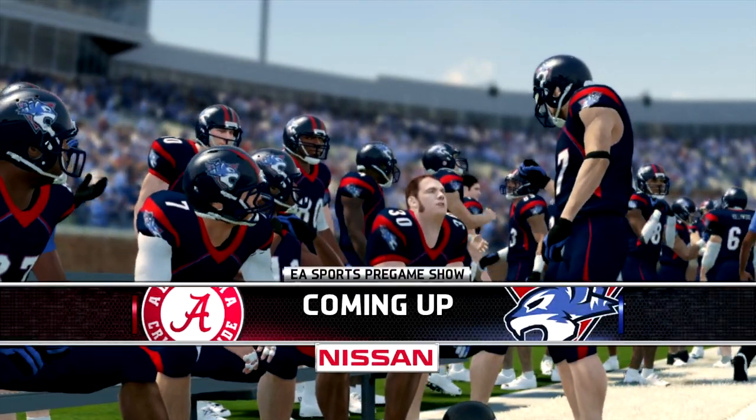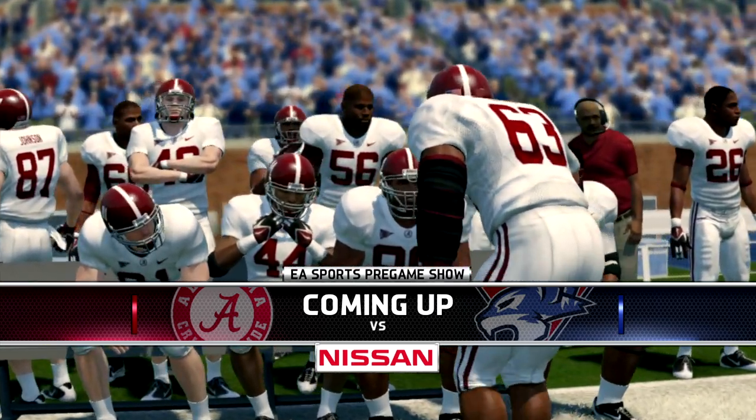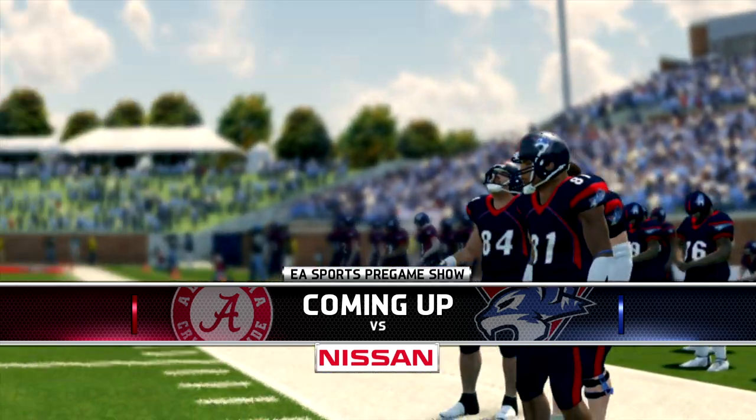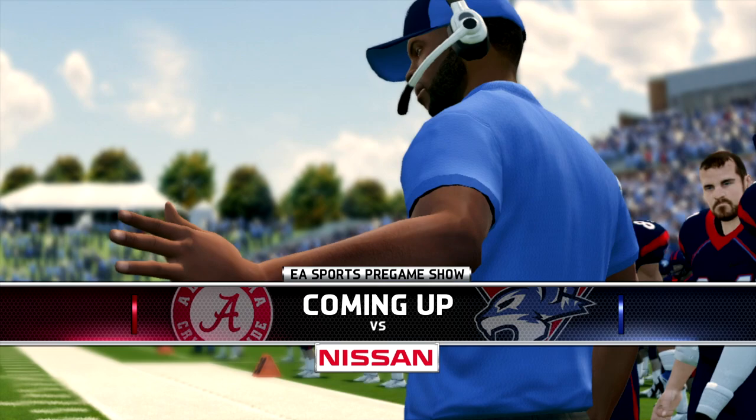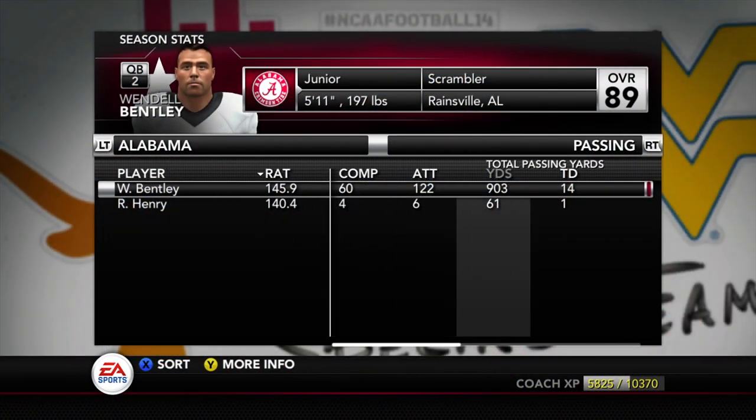Yo, what's good YouTube? This is Jay from TNJ and welcome back to the Rivercats Dynasty here on a Saturday afternoon as we take on Alabama.